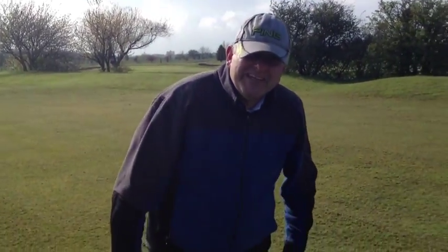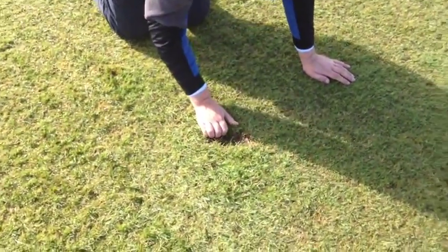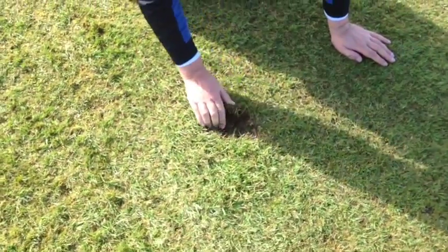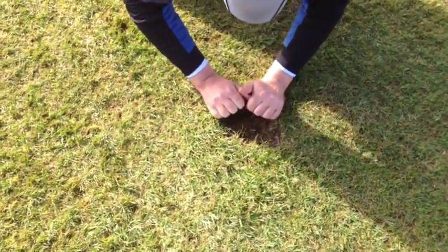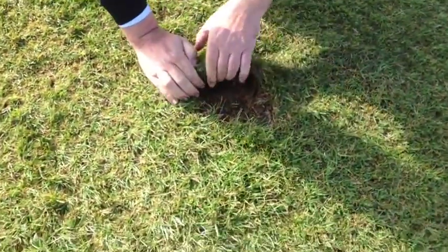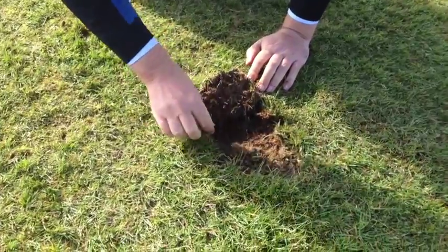Now let's take a little look at what's beneath the ground. We're going to pick a divot. Let's take the divot up and see what we find.